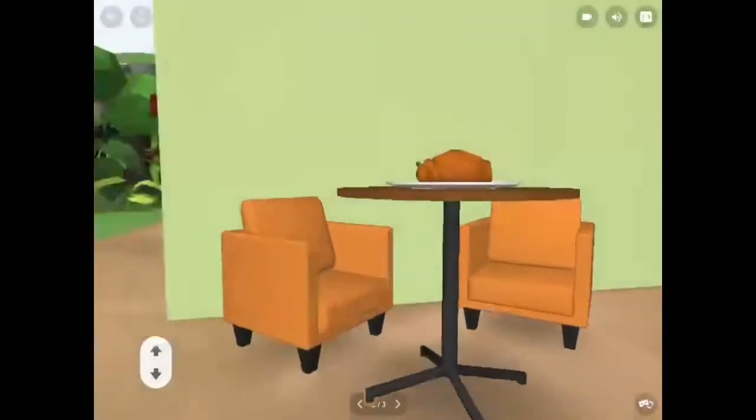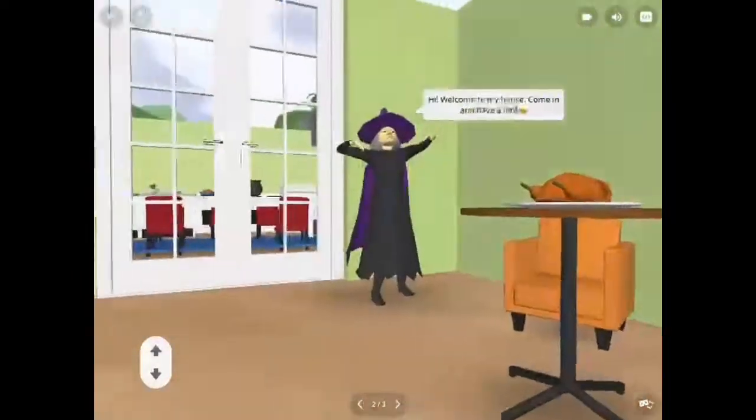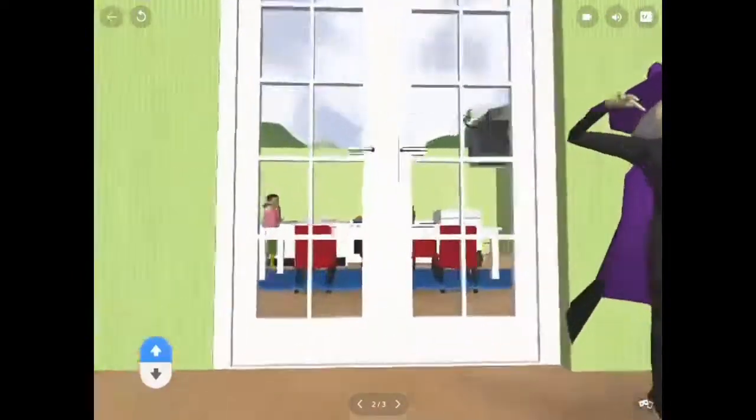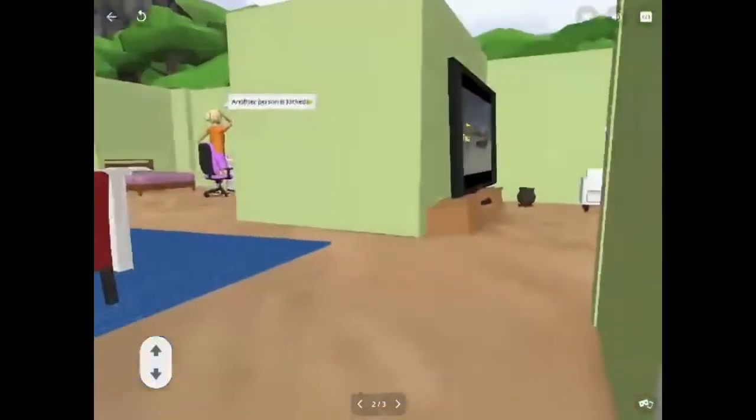The environment looks quite good. Oh no, I'm locked. I must cooperate with the people in the house to escape.